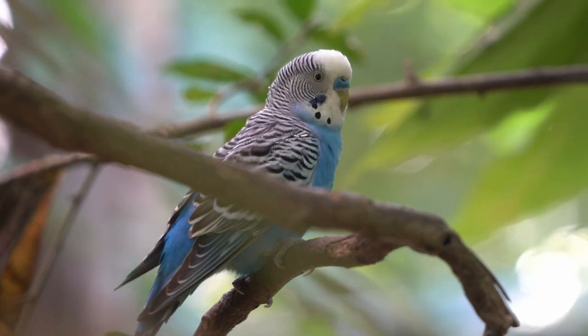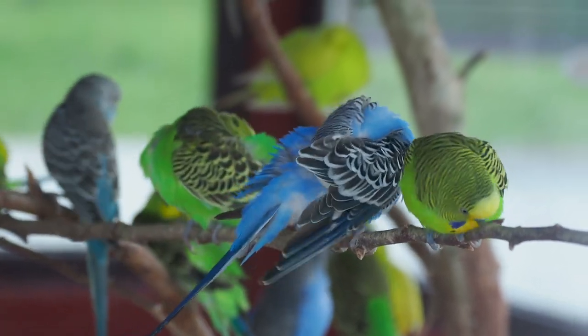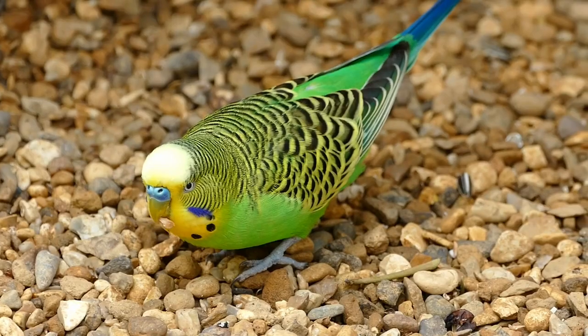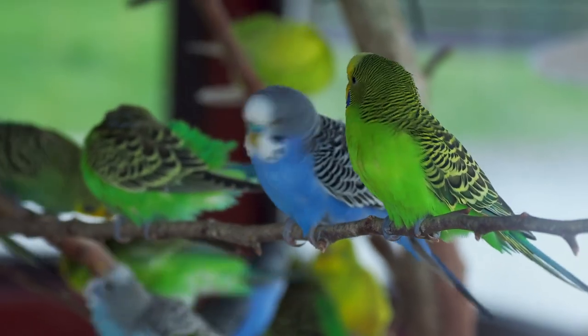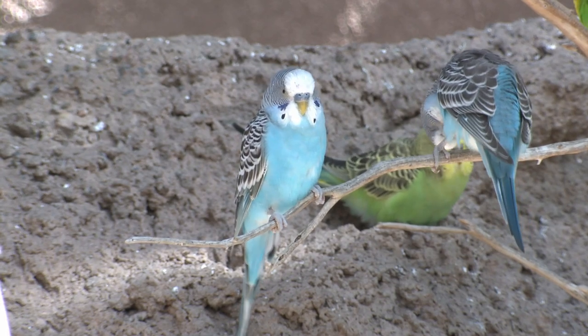Number 6: Australian Parakeet. This small parrot is native to the woodlands and forests of Eastern and Southern Australia and is known for its colorful plumage. The Australian Parakeet is a popular pet due to its playful and intelligent nature. These parrots are known for their vocal abilities and can learn to mimic human speech and other sounds. They have a diet that consists mainly of seeds, fruit and vegetables, and they are active during the day.